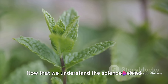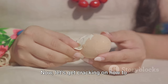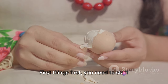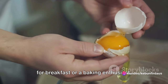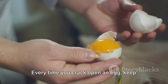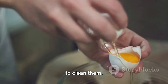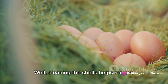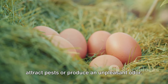Now that we understand the science behind eggshells, let's see how we can use them in our gardens. Before you start sprinkling eggshells all over your garden, there's a proper way to prepare them. Start collecting those eggshells — whether you're a fan of scrambled eggs for breakfast or a baking enthusiast, don't let those shells go to waste. Every time you crack open an egg, keep the shell. Once you have a decent amount, clean them. Cleaning the shells helps remove any residual egg matter, which could attract pests or produce an unpleasant odor.